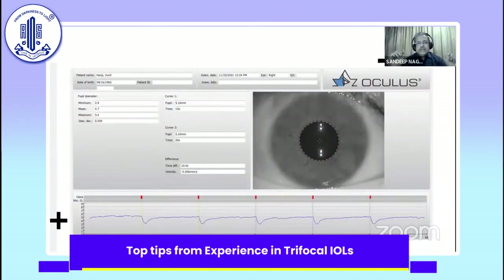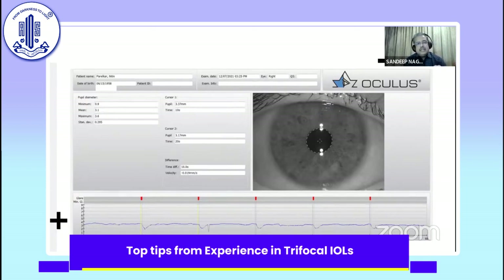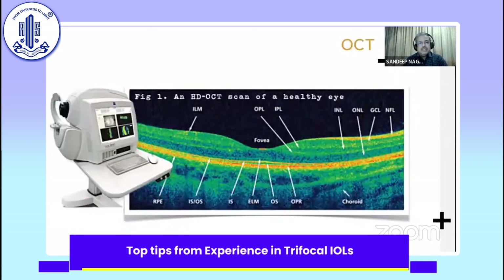Regarding higher-order aberrations and their impact on visual performance — in patients very keen to get a trifocal, it is very important to look at the pupil size. A patient with a normal mesopic pupil of about 5.1 mm will have different aberration profiles than a patient with a mesopic pupil of only 3.1 mm, who would have very minimal higher-order aberrations. A patient who may seem undesirable otherwise for a trifocal can suddenly become a good candidate. Conversely, a patient with a pupil larger than 6 mm may not be the best candidate if higher-order aberrations are already measurable.